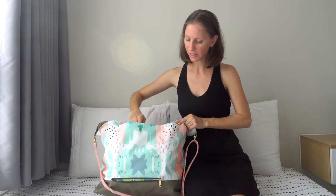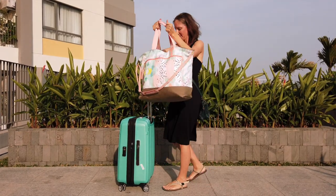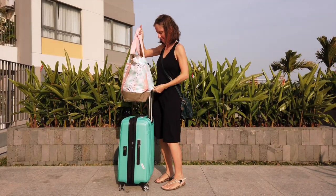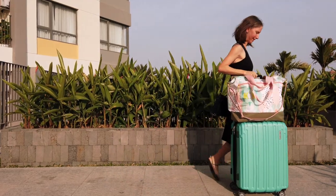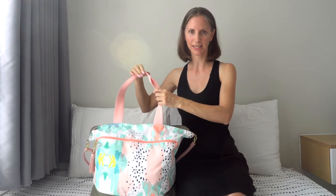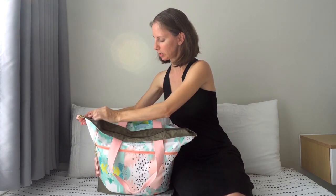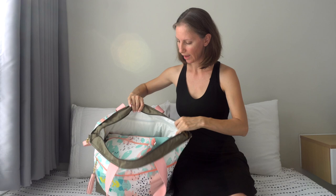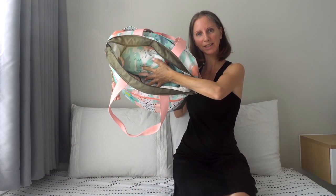In the middle here, this can either be a pocket or you unzip it and it's a trolley sleeve, so when we go to the airport I can slide this down onto the handle of my suitcase until we check in our luggage. At the beginning of this trip we were using a Logan and Lenora beach bag but I didn't like that it didn't zip closed on top, so this one we can zip it shut.